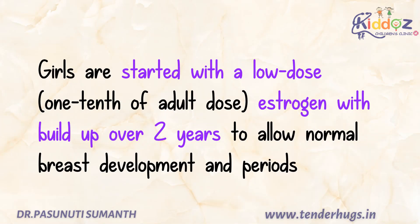Girls are started with a low dose estrogen, which is one-tenth of the adult dose, which will slowly increase over two years to allow normal breast development and periods.